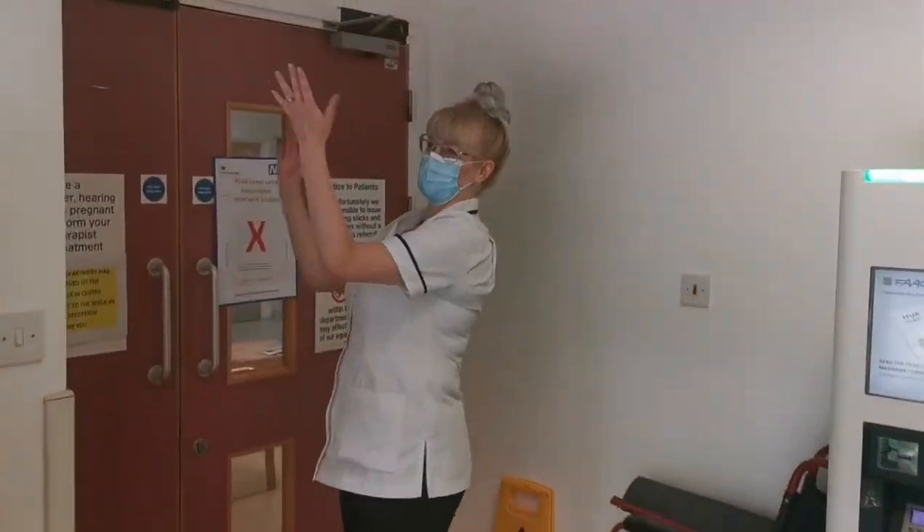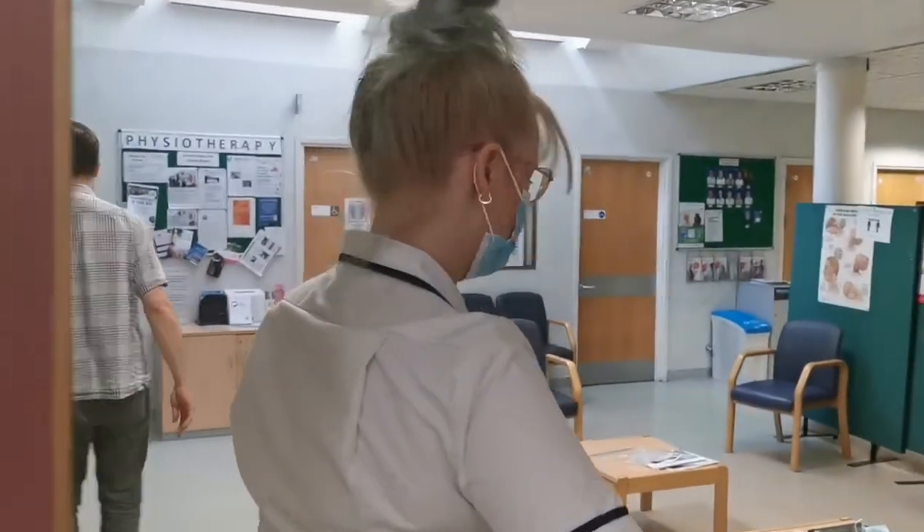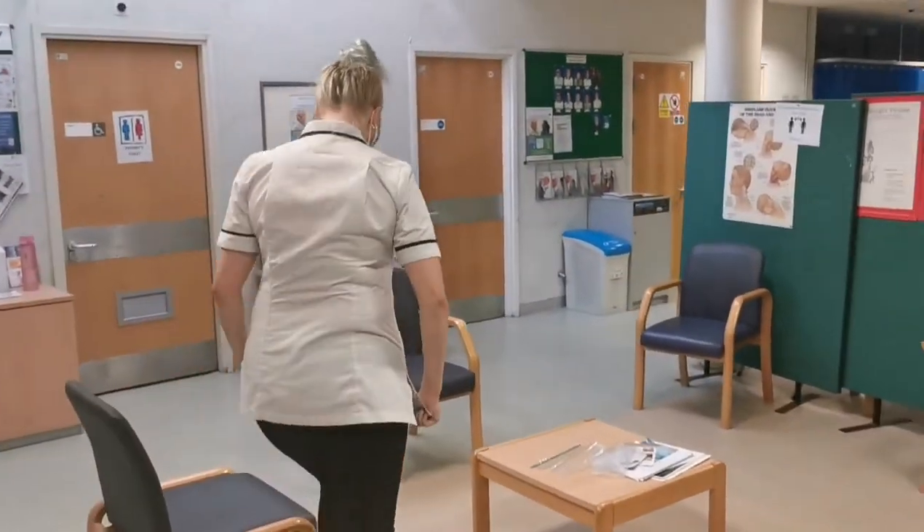Please make sure to arrive 5-10 minutes before your appointment time. You will not be admitted if you are late, as it will disrupt the flow of patients coming in and out of the hospital.